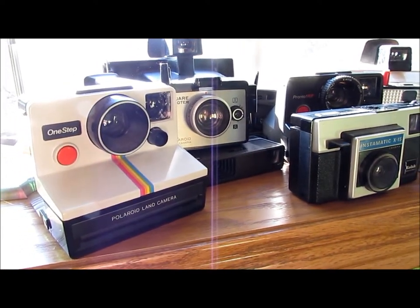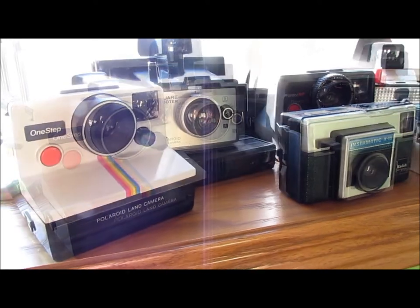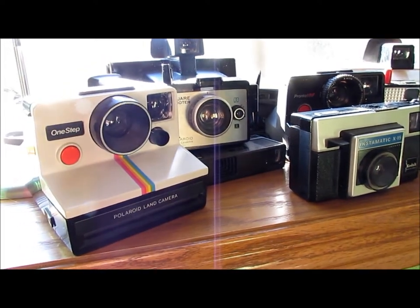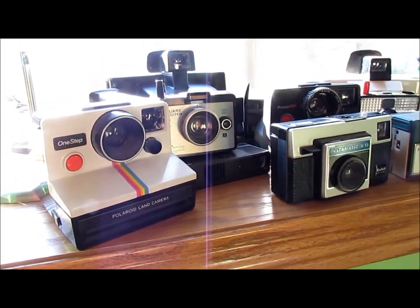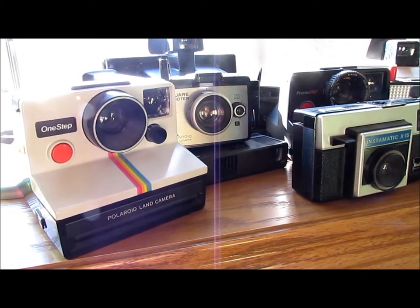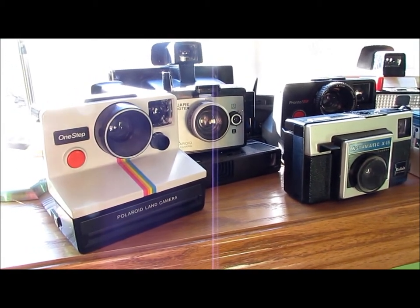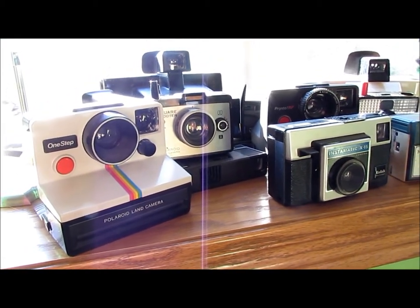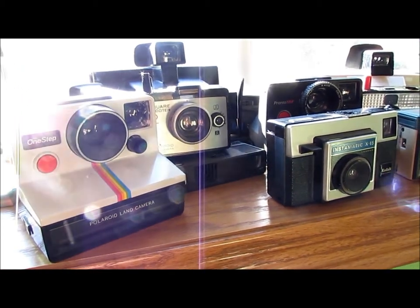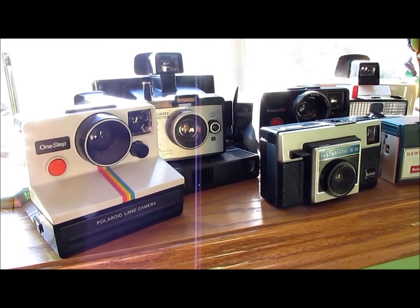So right now we're actually looking at some vintage cameras that I recently acquired. I wanted to do this video in my room because I'm planning to move out this fall for school so that I can be closer to school. I have a basement suite lined up and everything and I'm really excited about that, but I'm sad to be leaving my room so I just wanted to spend a little time in here.